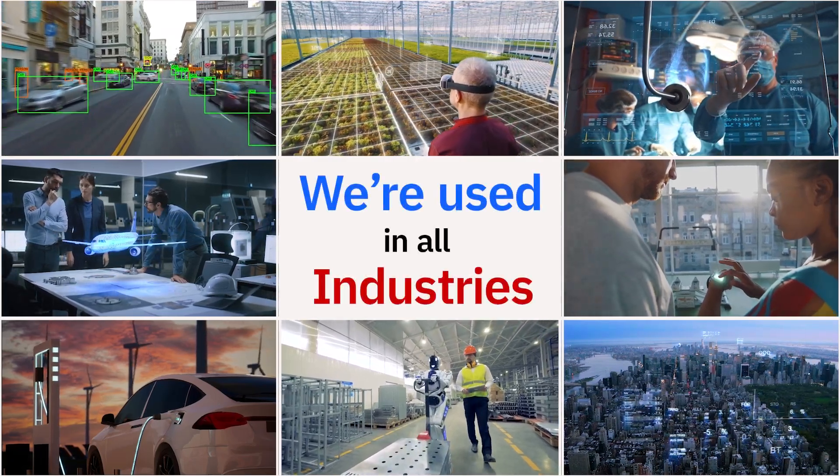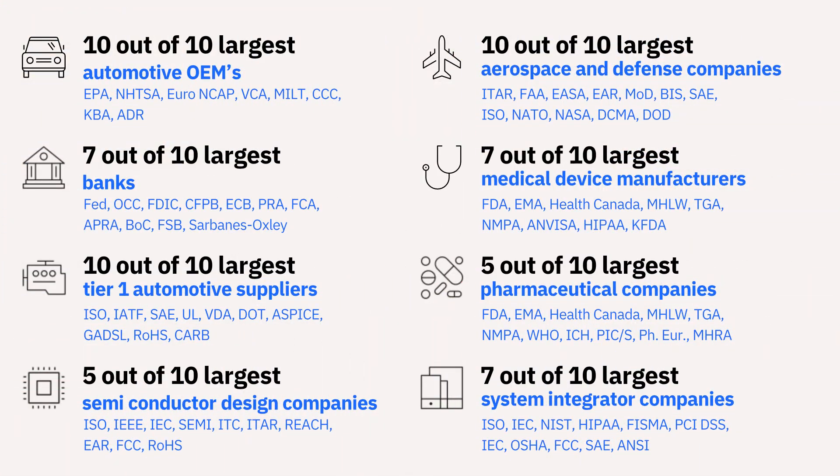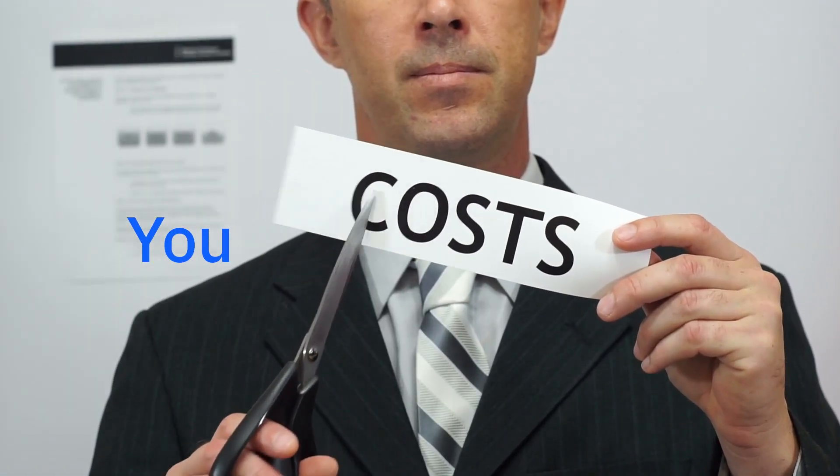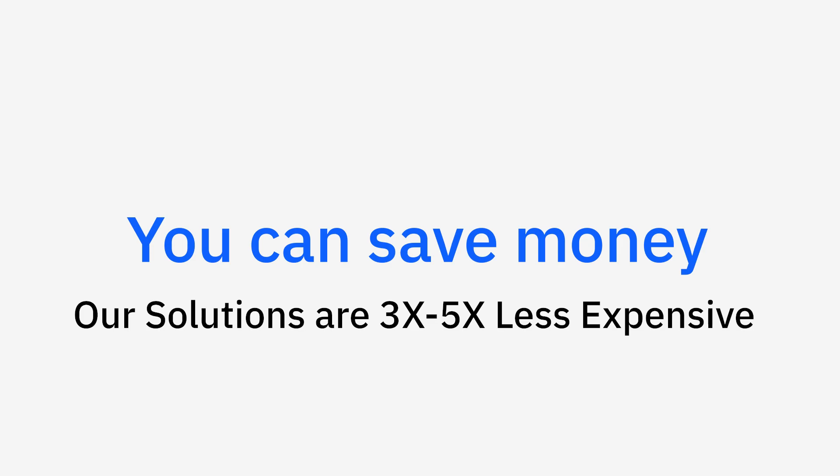We've helped thousands of companies improve their development processes and meet a wide range of their compliance standards. With IBM's licensing model, you can save on average three to five times more compared to our competitors.